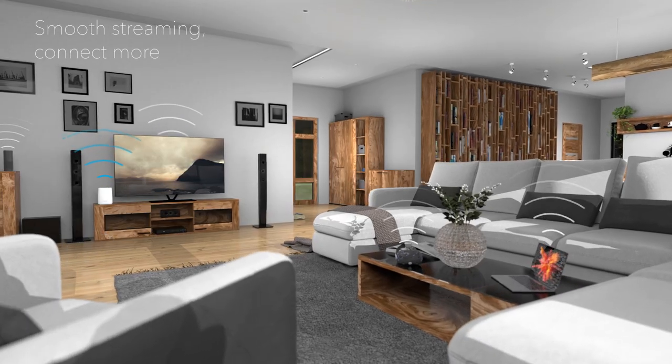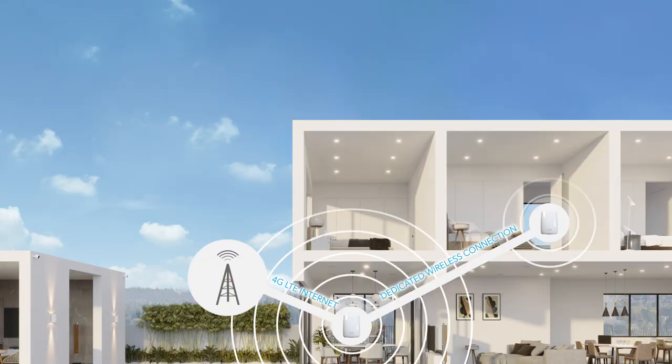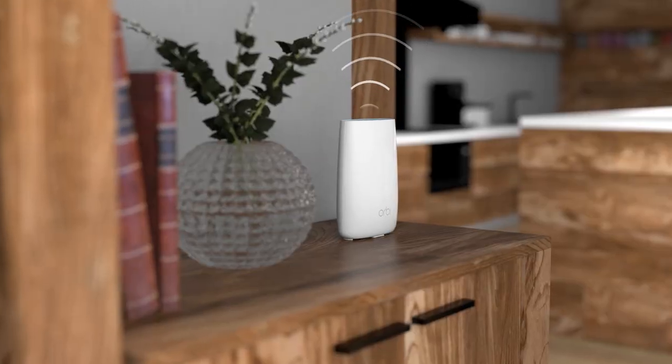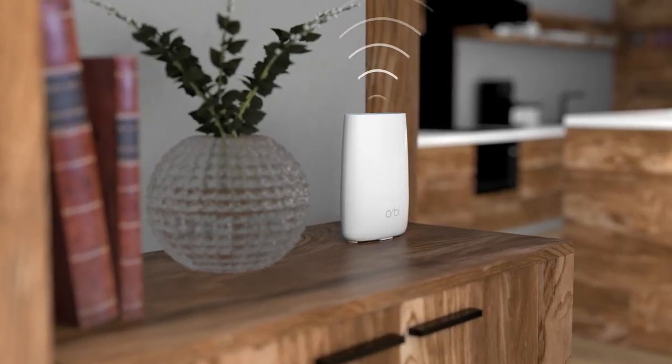That means smooth streaming on more connected devices, with a range of up to 2,000 square feet. Expand Wi-Fi coverage even further with add-on Orbe Satellites.